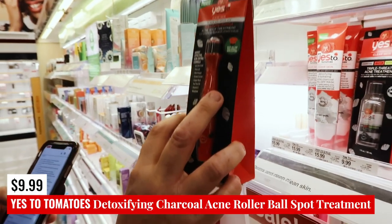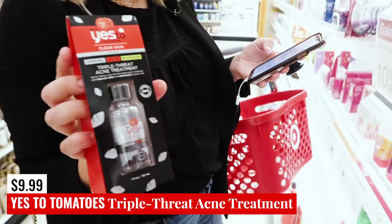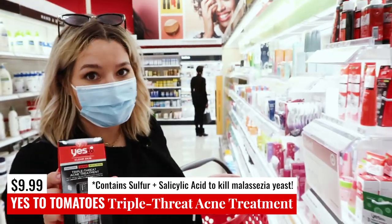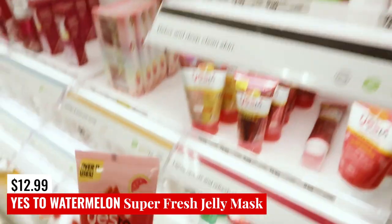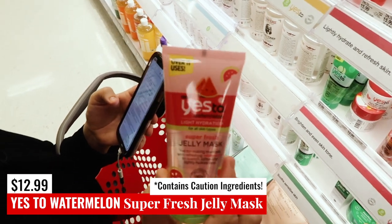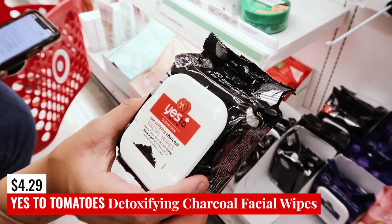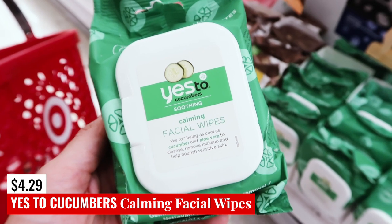The Yes to Tomatoes Acne Spot Treatment has salicylic acid, charcoal, and witch hazel. The Yes to Tomatoes Triple Threat Acne Treatment actually has sulfur in it — that's a good way to treat and fight your fungal acne — as well as witch hazel, which is also going to treat fungal acne. So this could be a really good option. The Yes to Watermelon Super Fresh Facial Cleanser is safe. The Super Fresh Jelly Mask is technically safe, but it has ingredients that could promote growth if mixed with ceramides — so if you're using CeraVe, maybe skip this one. We've got the Yes to Tomatoes Blemish Clearing Facial Wipes, the Detoxifying Charcoal Facial Wipes, and the Yes to Cucumbers Soothing Calming Facial Wipes with Aloe Vera and Cucumber.